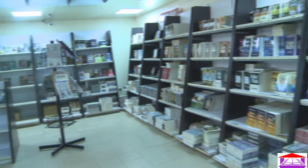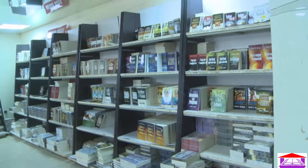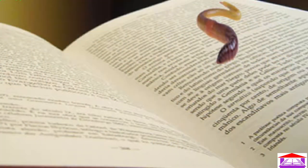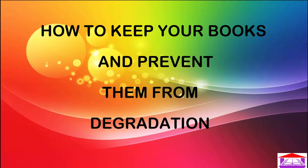If you are interested in learning more about how to identify and beat the bookworm in order to keep your books and collections safe, you are in the right place. A bookworm is any small worm in the larval stage that likes to live in and eat books. If you love your books more than the worms do, then keep watching this video. We will share five ways to keep your books and prevent them from degradation.